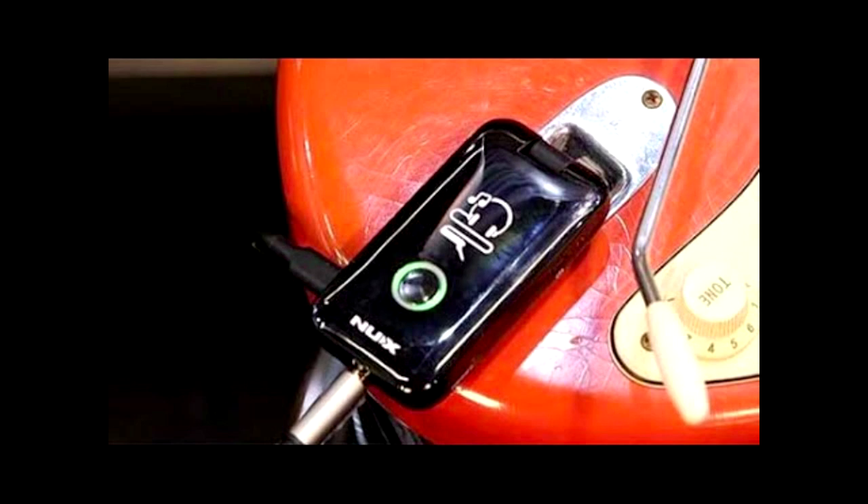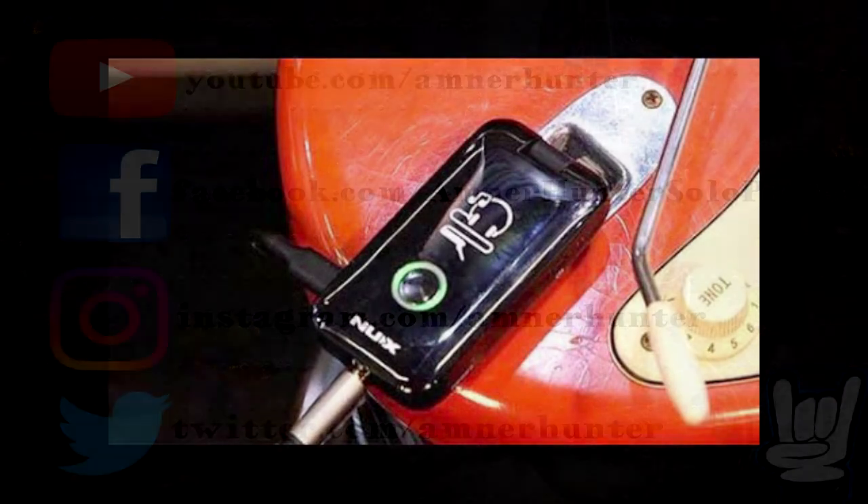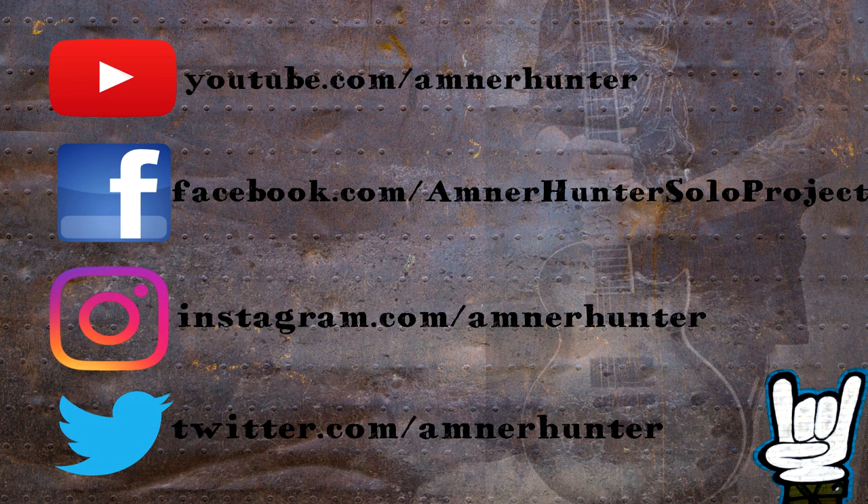So there you go, folks! Thank you very much for watching. I hope you enjoy and like these products. If you want more information or to listen to demos about them, I've put a list of these products in the description below. Thank you very much, guys — I appreciate it. See you next time! Rock on!